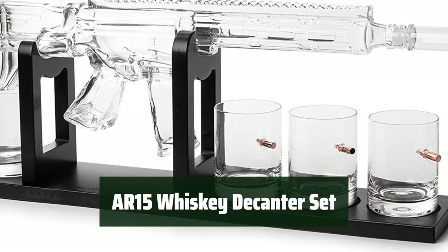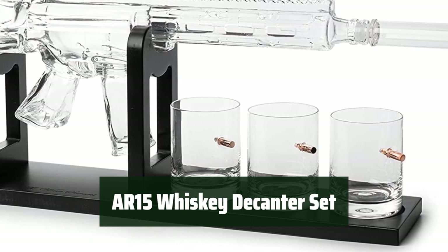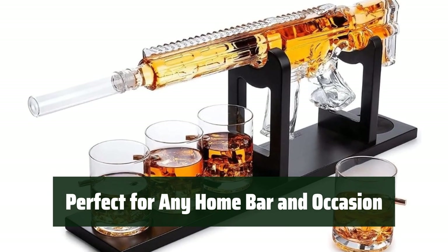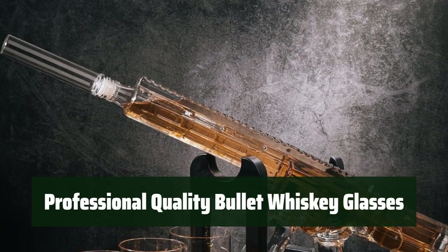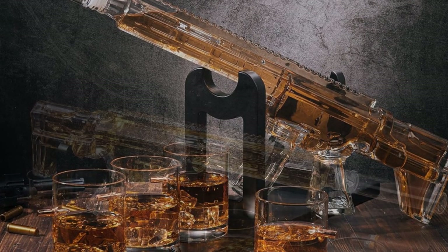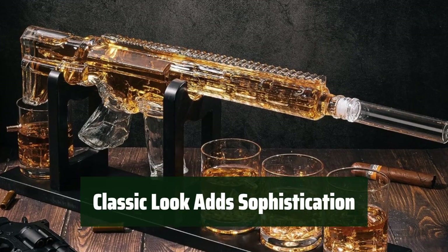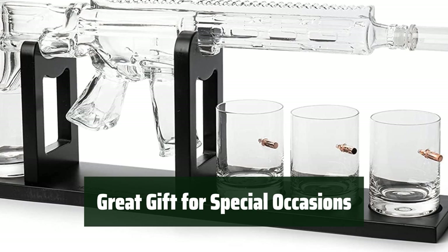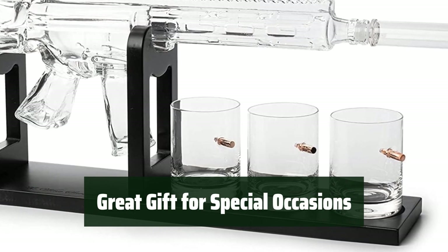Number 3: This exclusive set is handmade and limited edition, making it a unique addition to any home bar. It's perfect for any home bar and occasion, allowing you to pour your favorite vintage with style. The professional-quality bullet whiskey glasses elevate your drinking experience to a new level of sophistication. Its classic look adds a touch of sophistication to any drinking experience, making it stand out. This set makes a great gift for special occasions like weddings, graduations, birthdays, and anniversaries.